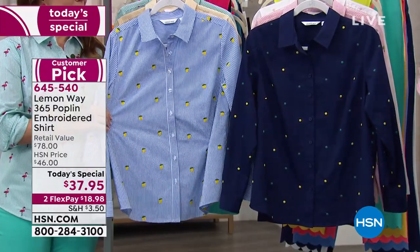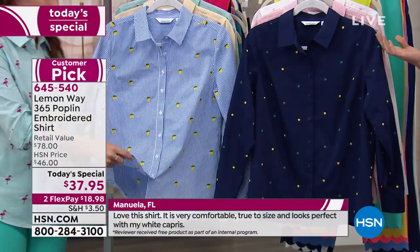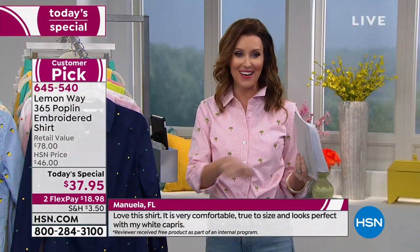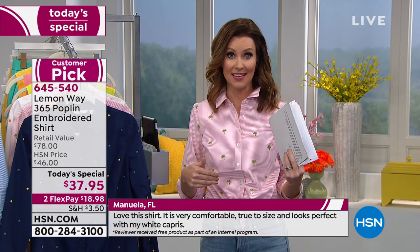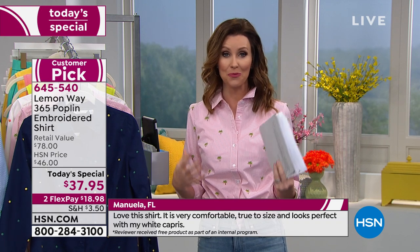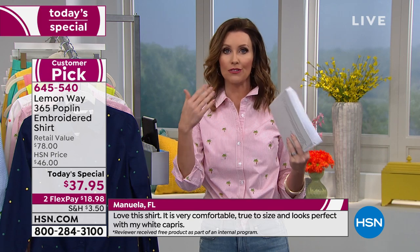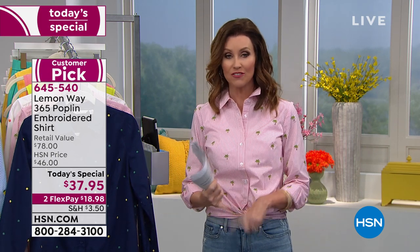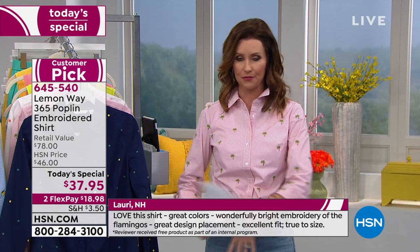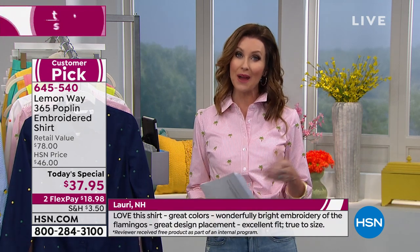It's $18.98 on flex, and you've got 30 days to try it out or send it back. We're running incredible customer reviews. Lemon Way is new to HSN — it's our proprietary brand. We designed Lemon Way in honor of you, in honor of your life and what you had asked us here at HSN to create: comfortable, easy wear, easy to care for — throw it in the wash, you don't have to worry about ironing.